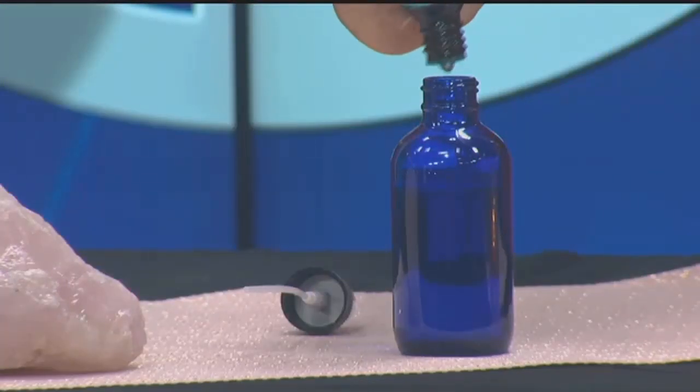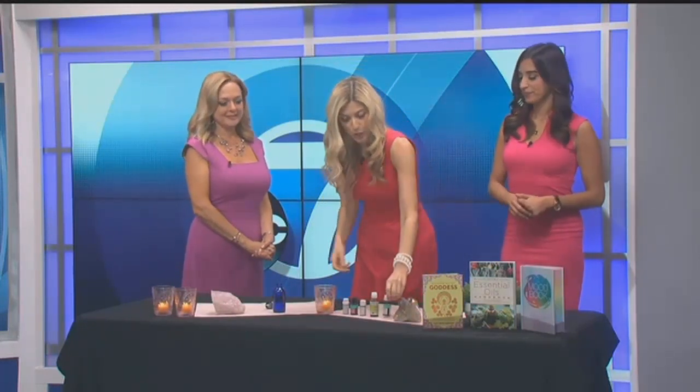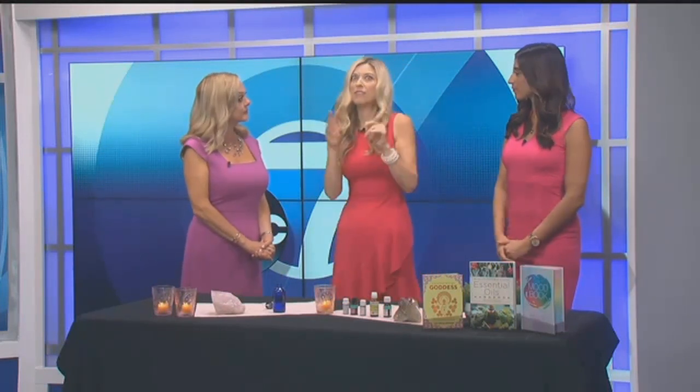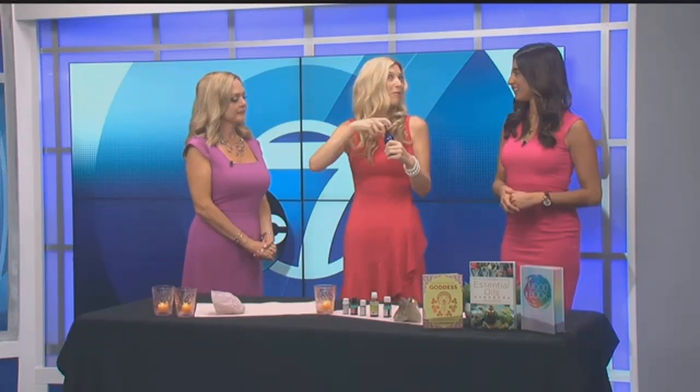The last oil is cedarwood essential oil. It's grounding and centering, and it's actually antibacterial. It brings a bottom note to all of these nice florals and different scents. So now we've created our spray for aromatherapy and mood.